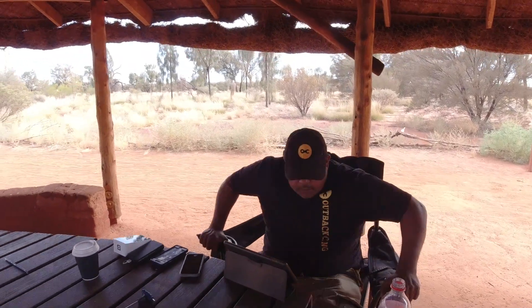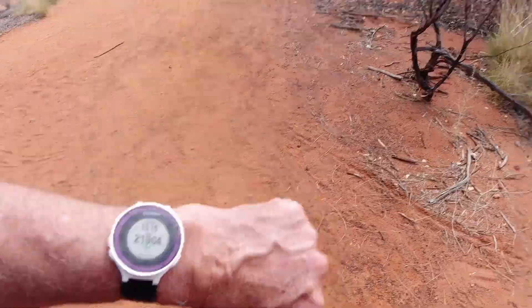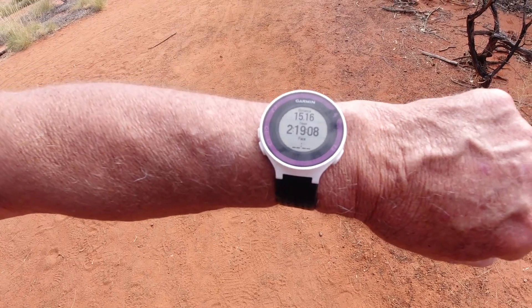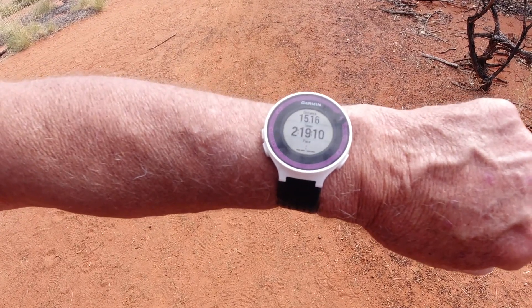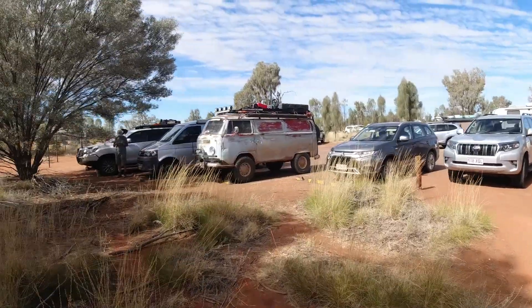This is the Outback Cycling book-online bicycle hire. They have really good bikes. You get to see it in your own time and get a good look at the rock — and you go faster than the Segways! The stats around the rock: 15.1 kilometres, and it took us two hours and 19 minutes taking it nice and slowly.